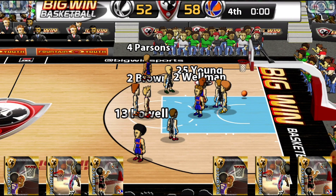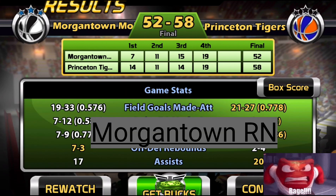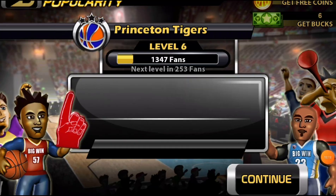Princeton advances to 2-0, Morgantown falls to 0-2. Princeton led the whole game and beats Morgantown 58-52 — the final score. Well, I hope you guys enjoyed this video. If you did, please like and subscribe and hit the notification bell. Feel free to leave comments down in the comment section if you have any questions. Princeton advances to 2-0, Morgantown to 0-2 — hope you guys enjoyed, see you next time. Peace.